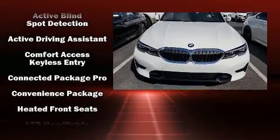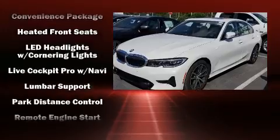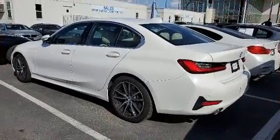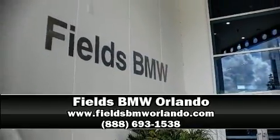You'll never lose visibility with rain-sensing wipers, which activate automatically when the drops start to fall. A Carfax history report provides you peace of mind by detailing information related to past owners and service records. Please don't hesitate to give us a call.